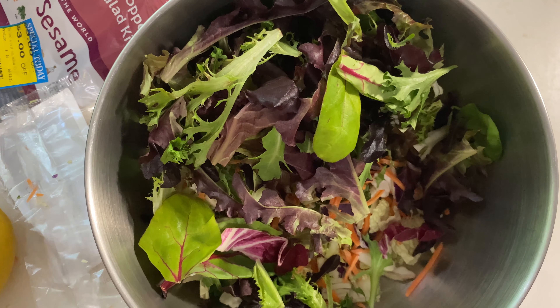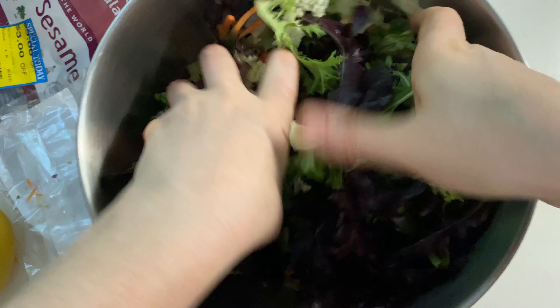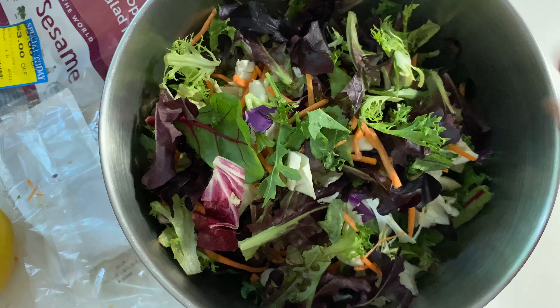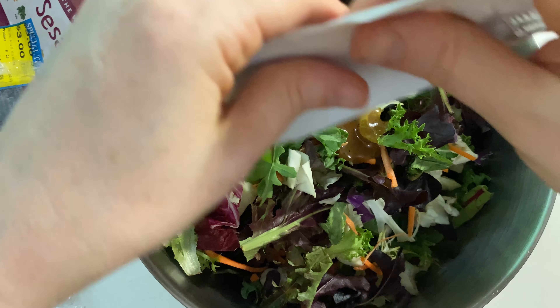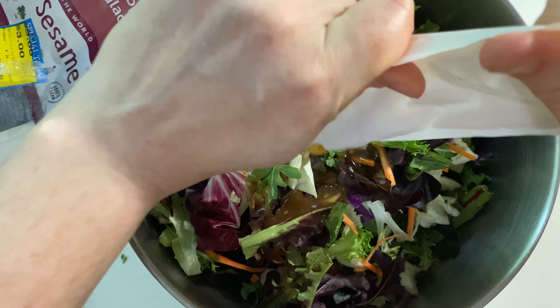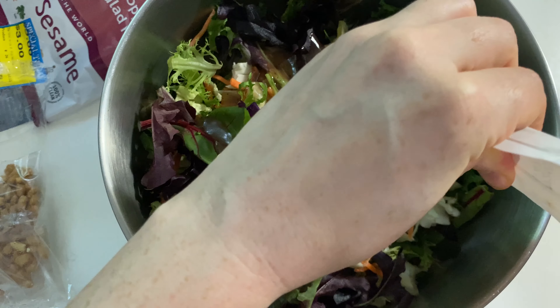While the salmon's cooking, let's get our salad together. I'm going to put a nice handful of these other salad greens in there. Even when I add a bunch of extra salad greens, they always add enough dressing to these kits that it still ends up being a well-dressed salad. So if you get one of those salad kits and it's just not enough for your family, just toss some extra salad greens in it — it's pretty good.